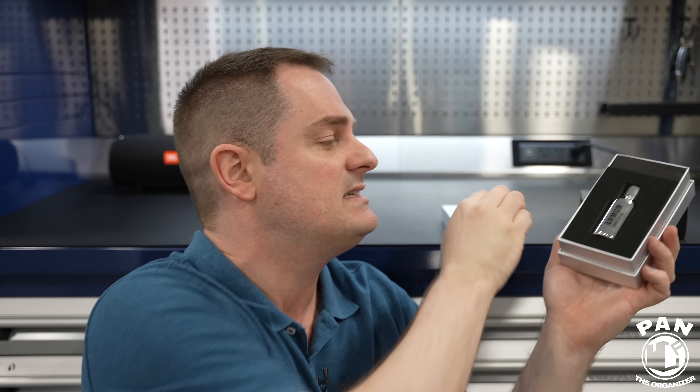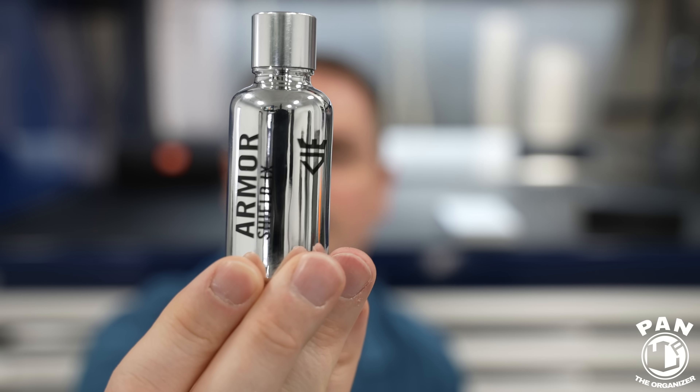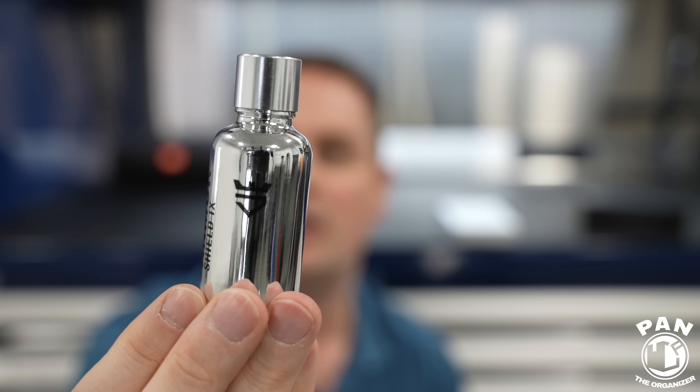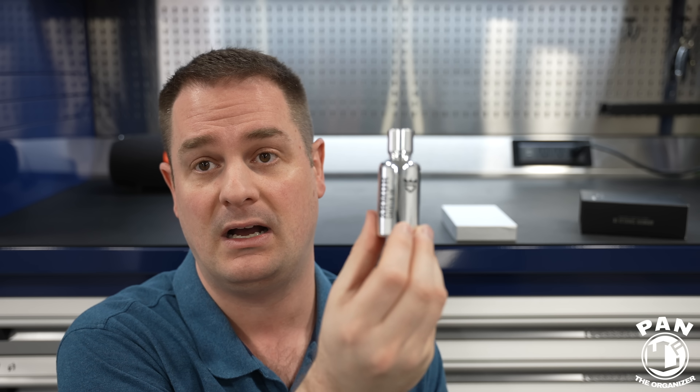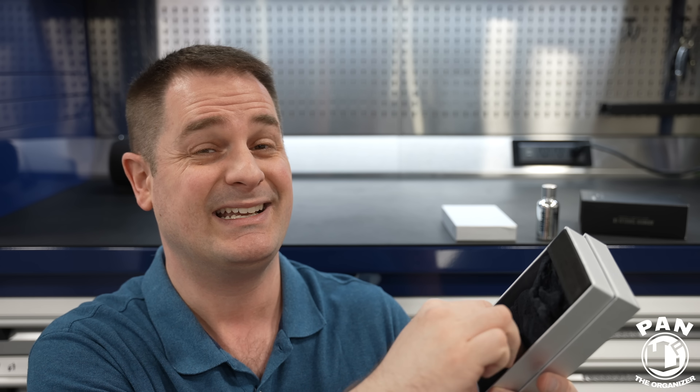This is available for consumers. In the box you get the Armor Shield 9 coating in a beautiful 30ml bottle, which lets you apply two coats on two average-sized cars. One coat gives you about two years of protection; two coats — applied an hour apart — should get you three to five years, depending on conditions. You also get a super gentle microfiber towel, gloves, micro suede applicators, and a branded foam applicator block. It has over 80% SiO2 content.